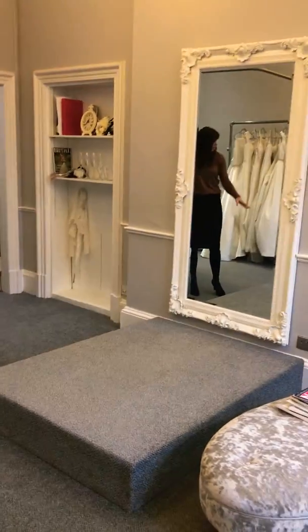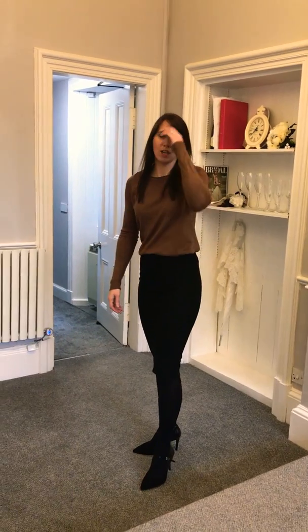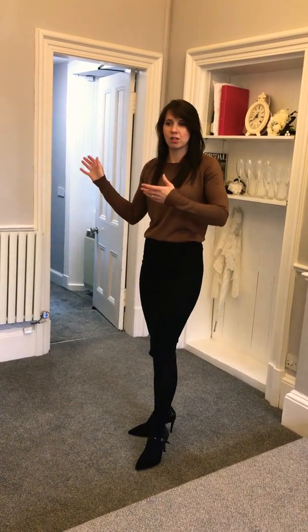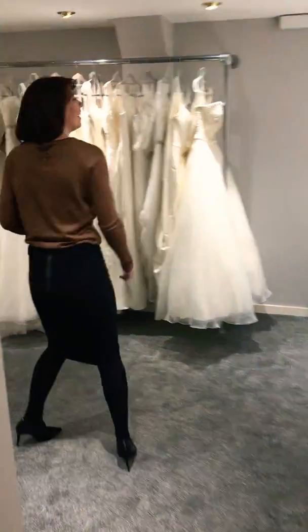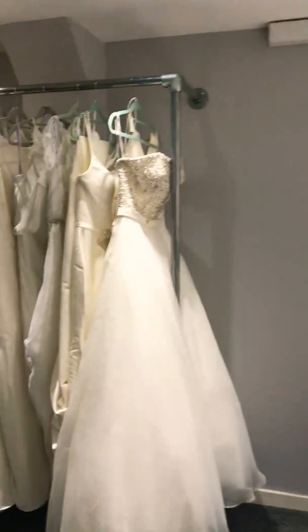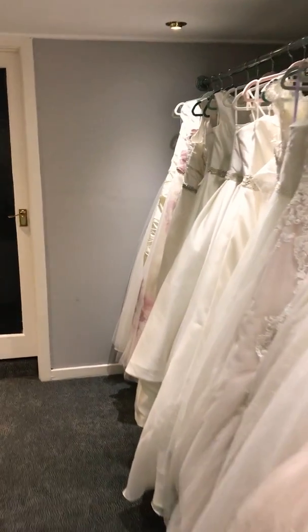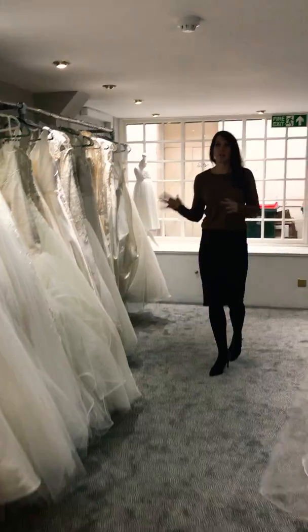Don't forget the platform — everybody likes getting up onto the platform! So this is the extension, the new part. We've just made sure that we've been able to bring in a good selection of dresses and keep the space through here as well. So in our new extension we've got a full rail in here. I've brought a lot of the fuller skirts down here because we've got a bit more room.